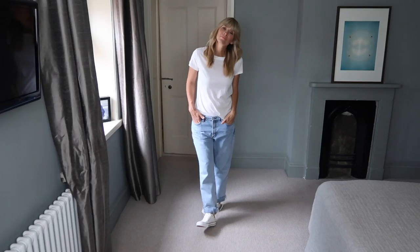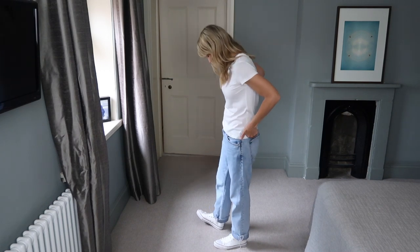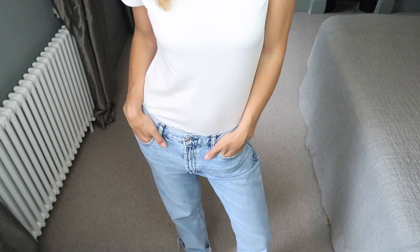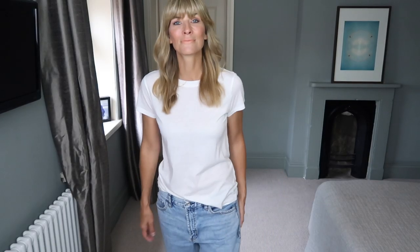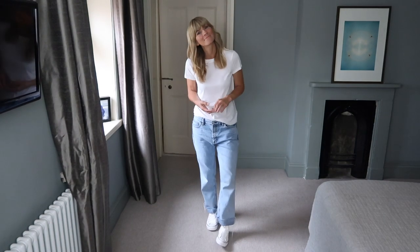Starting with the easiest and probably most classic look: boyfriend jeans and a simple white tee, in my book, is always a good idea. The light denim against the white gives a summery feel, and I like the contrast of the jeans' slouchy look against the tee's tighter fit. I dress like this a lot actually. It's ageless, laid back, yet with an up-to-date twist.